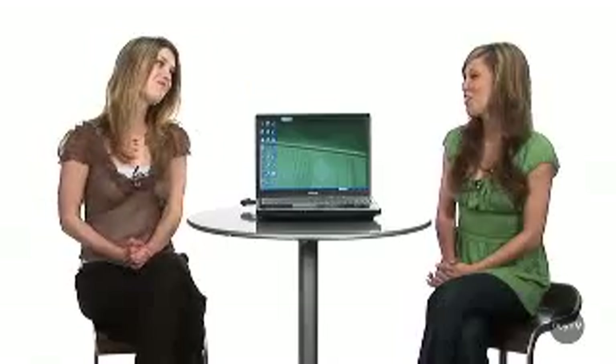Simply put, the X205 works and plays as hard as you do, wherever you are. With so many laptops out there on the market, what makes this Satellite X205 unique from the rest?